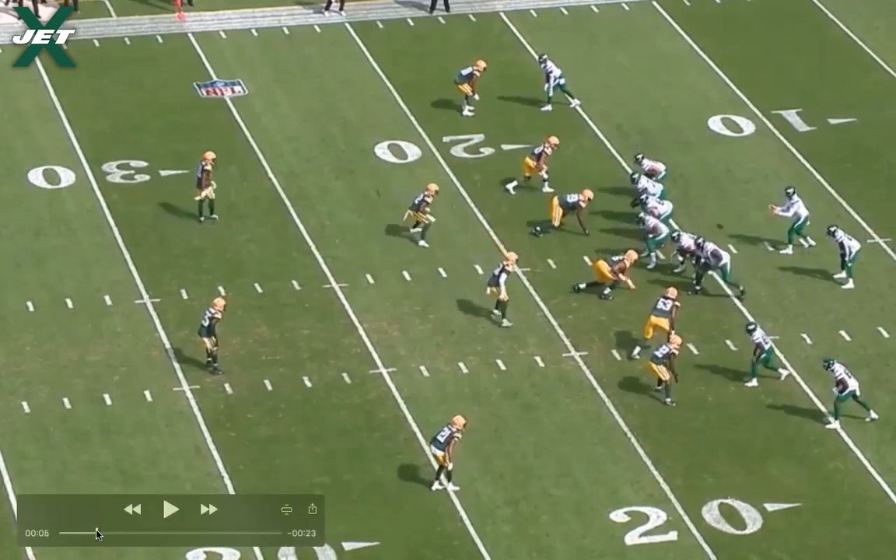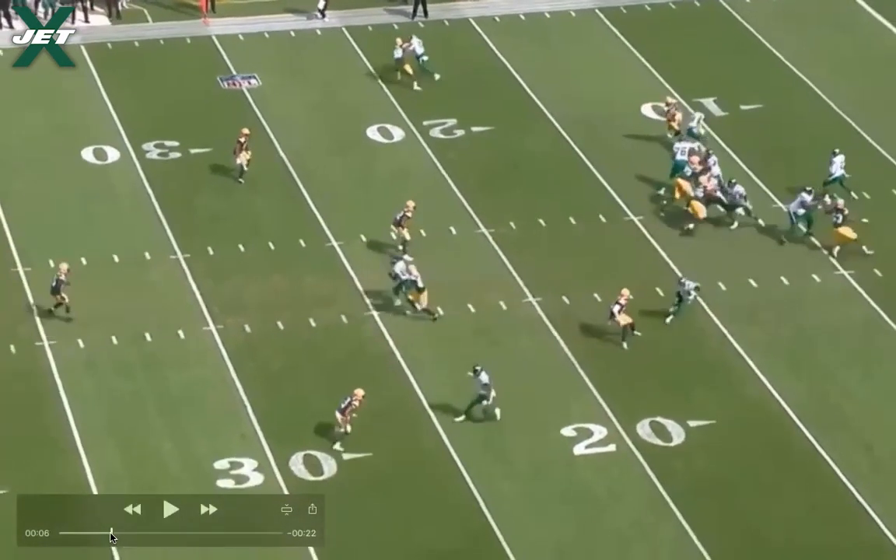Now we're going to take a look at the route combinations, how they influence each other, and help Corey Davis get even more open. Jeff Smith is running a 12-yard comeback up top — he's on the backside and won't be much of an influence. Crowder is running the first inside post route, keeping it a little skinnier, drawing attention from the free safety who is staying in the middle of the field. The defender who had Tyler Croft in man coverage, since Croft stayed in to block, becomes a hook-zone defender — and he's also influenced by Crowder getting into the throwing lane of the inside post.